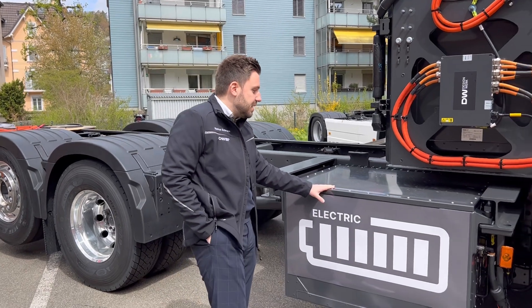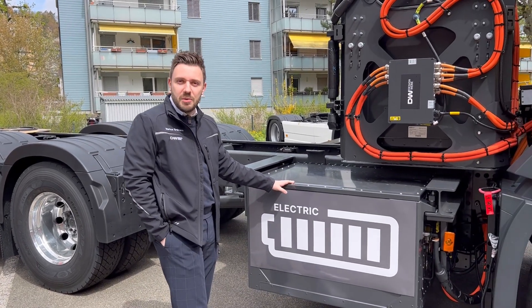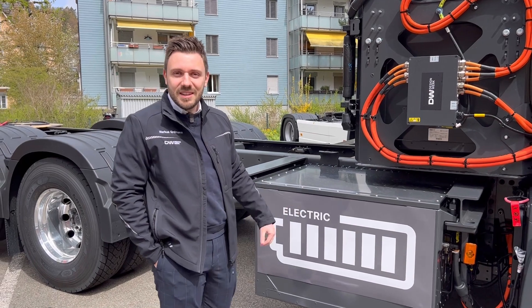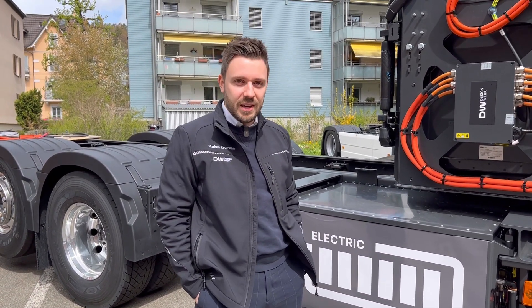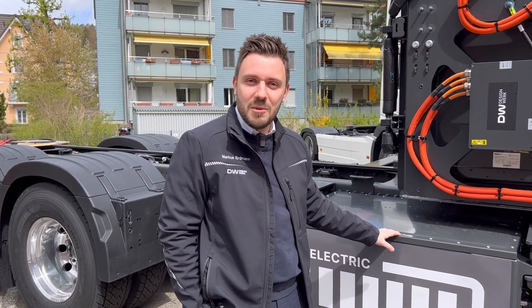Battery capacity has increased by 85% and it will not stop there. Technical development will increase in the future again, so the future is bright for electric mobility.